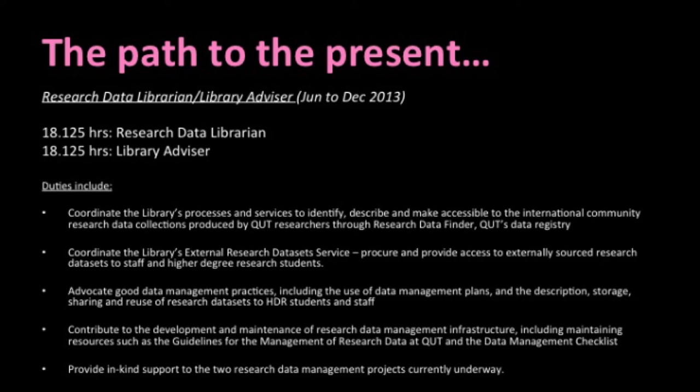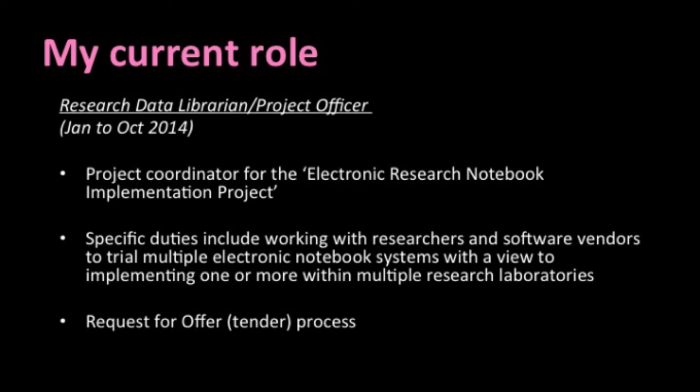But I absolutely loved it. Currently, instead of my permanent library advisor position, I'm working as a project coordinator for the electronic research notebook implementation project. I really have to second what Cathy said about project work in this space - it's a great opportunity to learn new skills and to just be involved in projects at the forefront of the ever-changing research data management sphere. My specific duties include working with researchers and software vendors to trial one electronic notebook system with our Institute of Future Environments and our Institute of Health and Biomedical Innovation. We're looking to implement one or more within multiple research laboratories at QUT. One thing coming up that I have no experience with is a request for offer or tender process, which we'll need to undertake to select and purchase electronic research notebook systems for QUT.